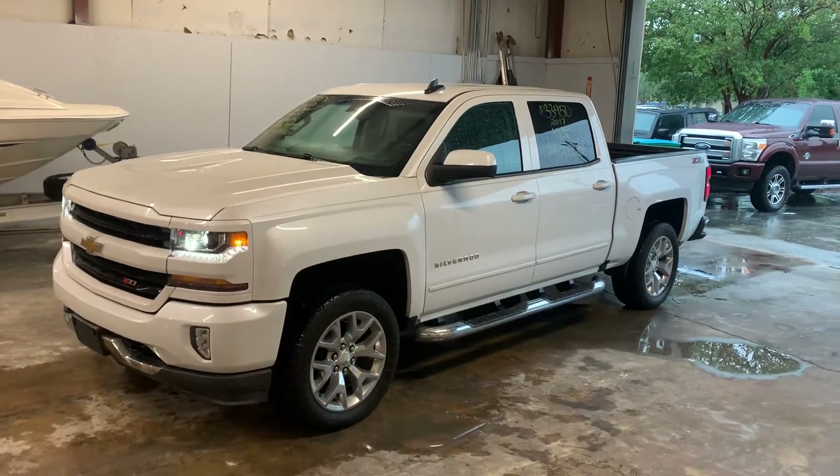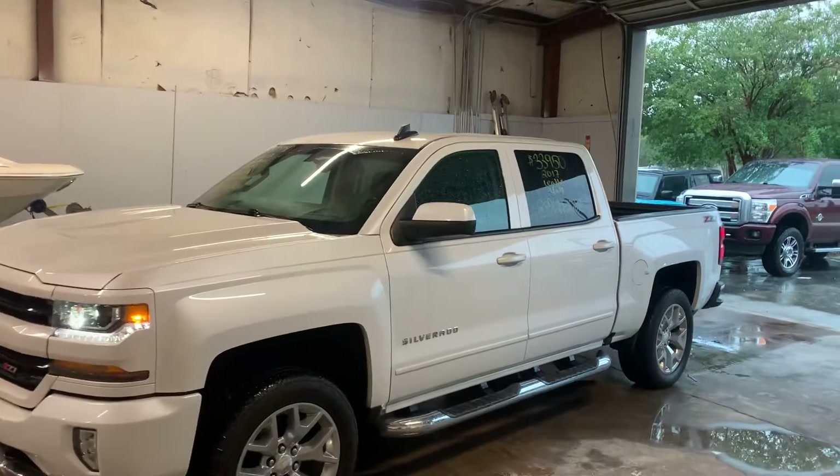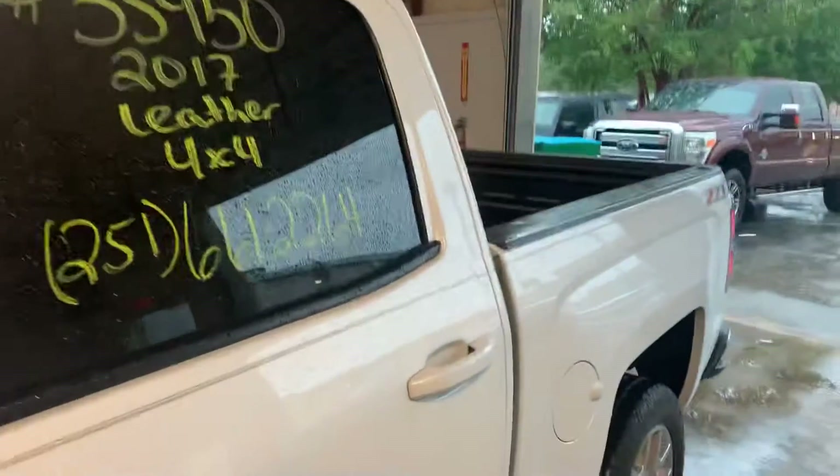LakesideImports.net. We've got a 2017 Chevy Silverado LT with factory 20-inch snowflake rims. It's pearl white in color.